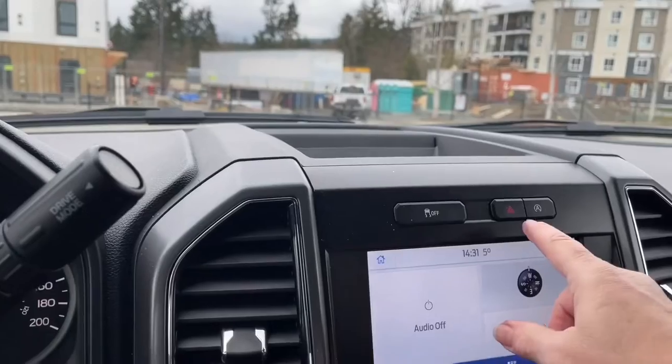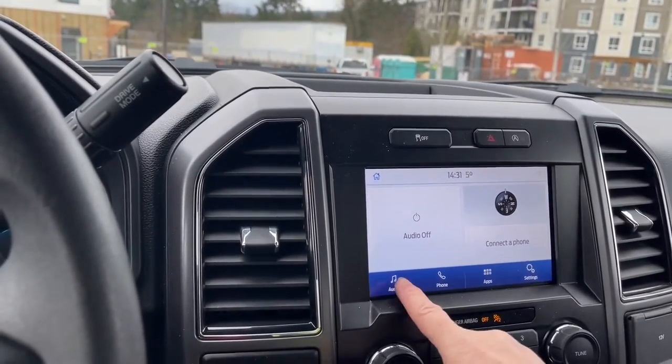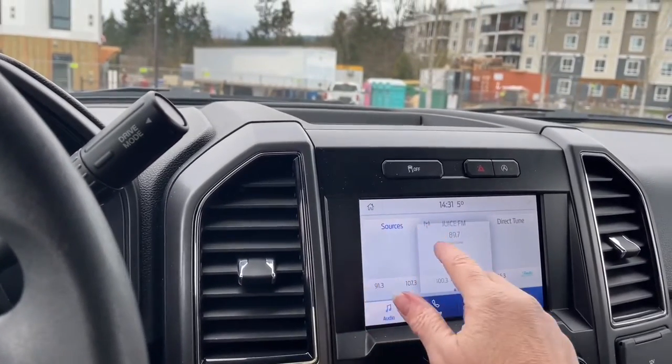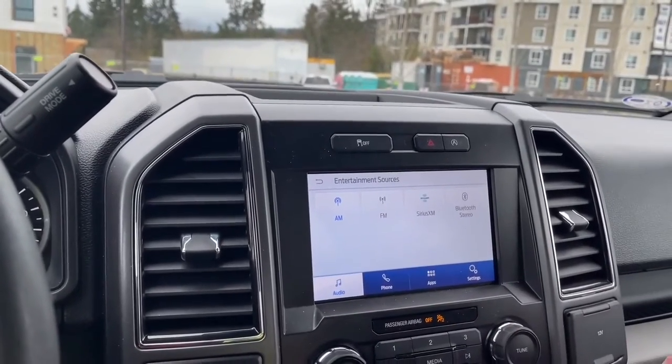There's a little cubby up top, traction control, hazard lights, and auto stop-start for less idle time. We can go into the audio and turn that right down. Sources include AM, FM, Sirius satellite radio, as well as Bluetooth.